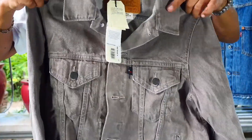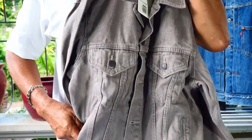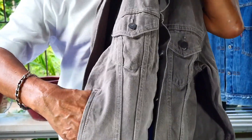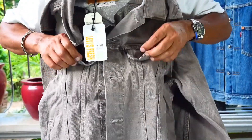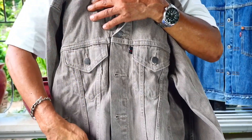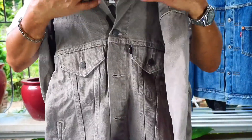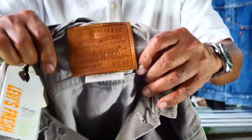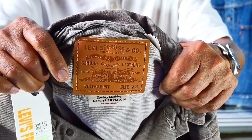As described, being a Type 3 trucker jacket, it has hand warmer pockets on the side, you have two pockets on the front with flaps, and of course the V-stitching all the way down. This one is a special edition because it came from the premium category of Levi's clothing.